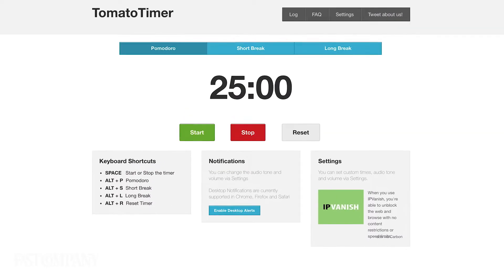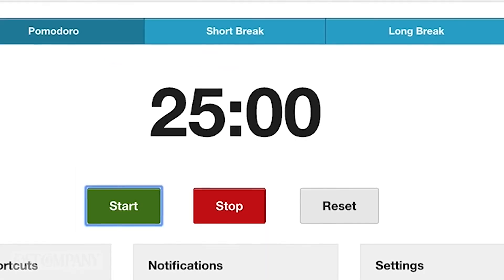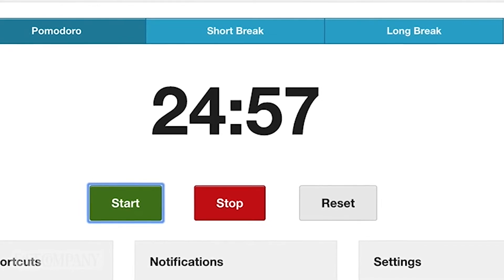The web-based Tomato Timer is a great tool for adapting your workday to the Pomodoro Technique. The default settings involve a 25-minute work session followed by breaks of 5 or 10 minutes. It also comes with customizable session times, volume sounds, and alarm settings.